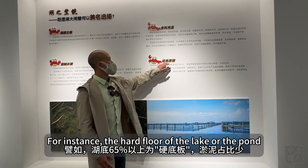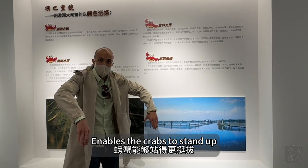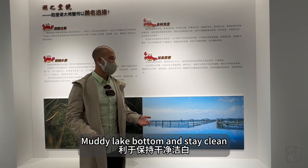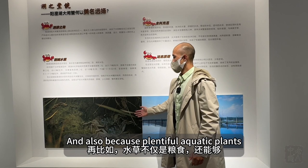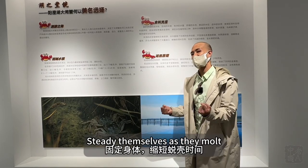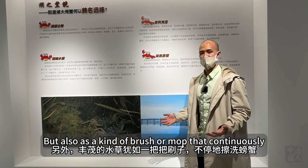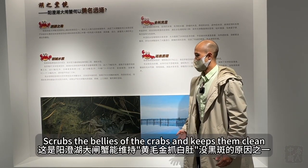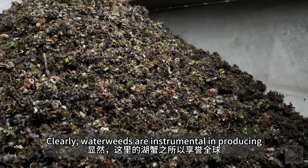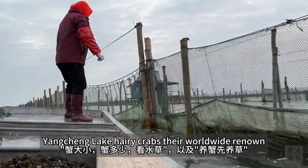For instance, the hard floor of the lake or pond enables the crabs to stand up and keep their bellies away from the muddy lake bottom and stay clean. Also, plentiful aquatic plants not only function as food or as anchors for the crabs to steady themselves as they molt, but also as a kind of brush or mop that continuously scrubs the bellies of the crabs and keeps them clean. Clearly, water weeds are instrumental in producing the top-notch quality that has given the Yangcheng Lake hairy crabs their worldwide renown.